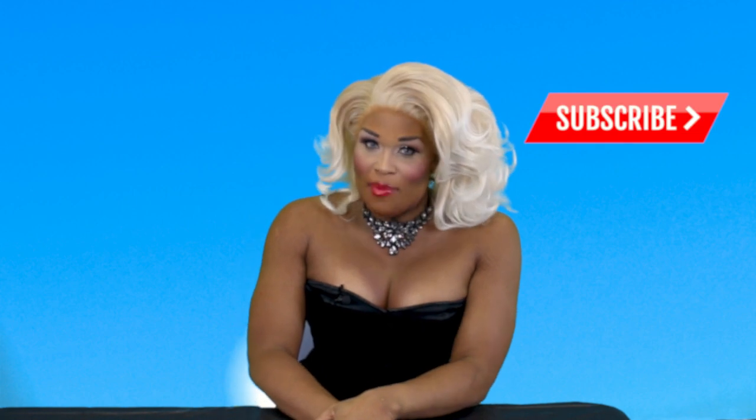Hey, y'all. It's time for another video, but before we get started, make sure you click like, subscribe, and share. Now, I got a question for you. Have you ever ordered something online, been super excited to get it in the mail, and then when it finally arrives, it ain't nothing like what you expected? This is a segment that I like to call 'Wish This Is What I Bought' - LED Edition.